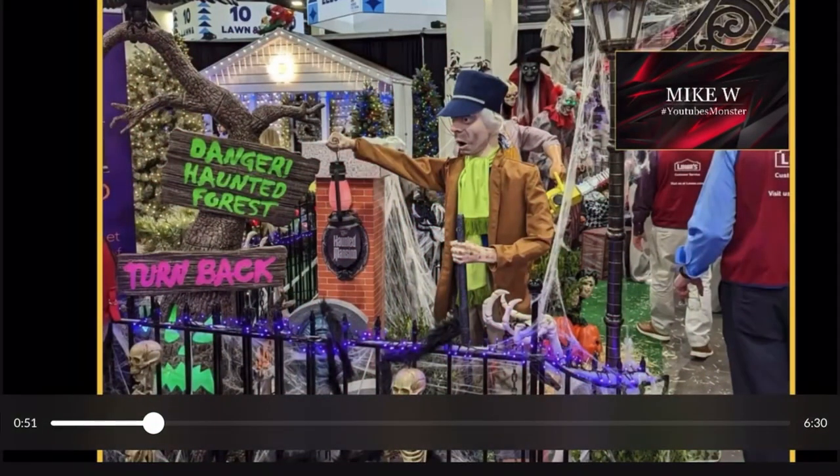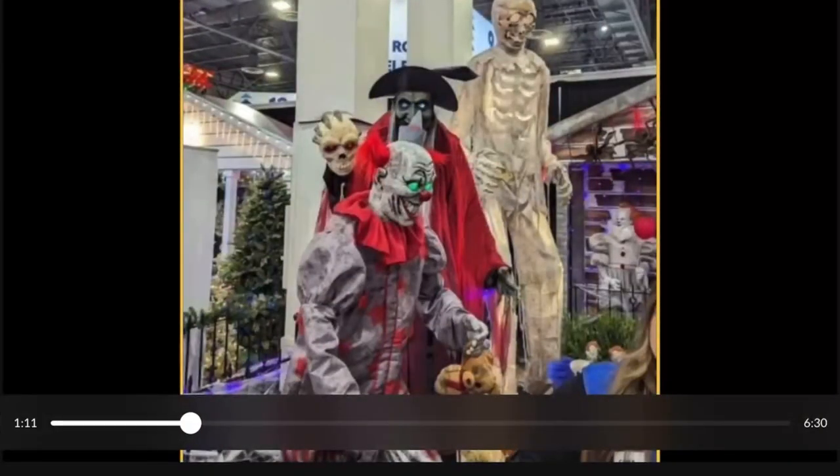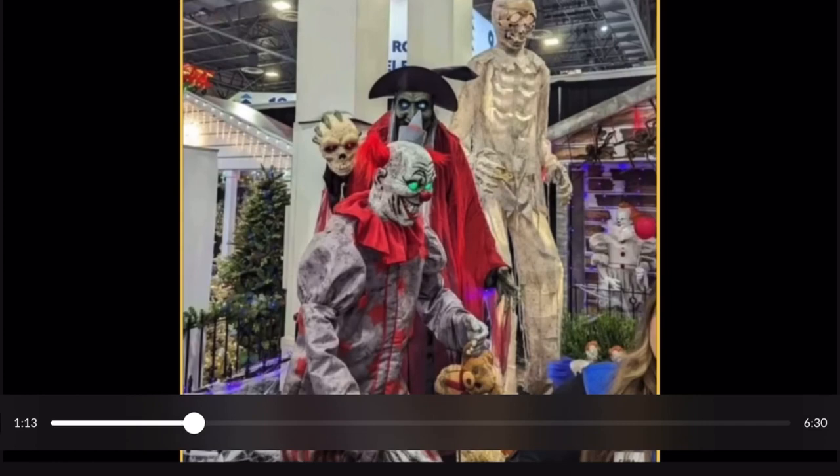Next up we have this guy. Not really sure who he's supposed to be. What really stands out to me is he appears to be more like an animation — he reminds me of old Disney animation or maybe even Scooby-Doo cartoons from back in the day. Not sure exactly where I would use him.